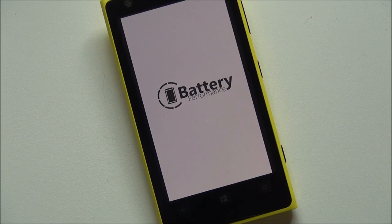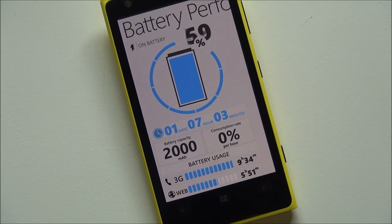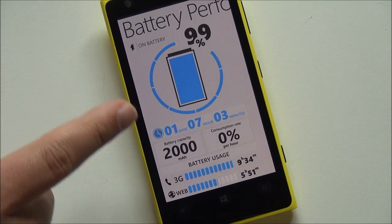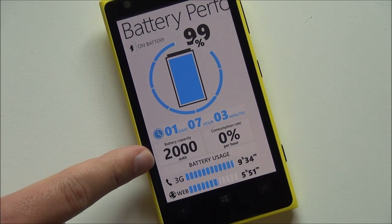Launching the app itself, you can see it is a gorgeous UI — I think it's just really well done. You've got your battery information, that cool graph, 2000 milliamp battery, and it read that.